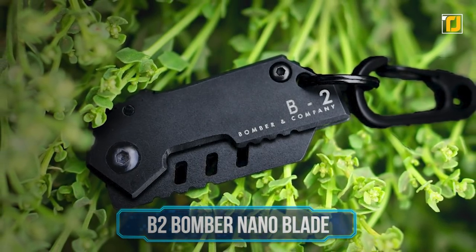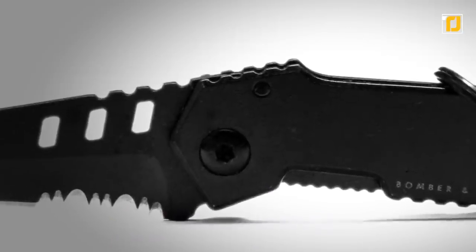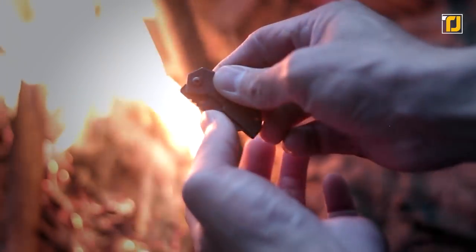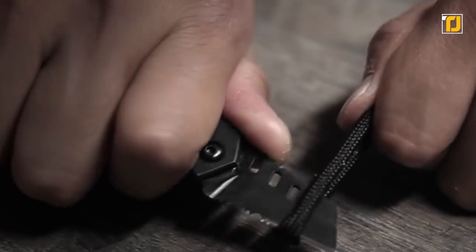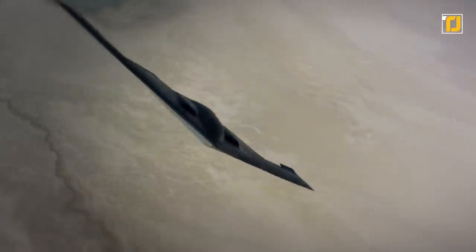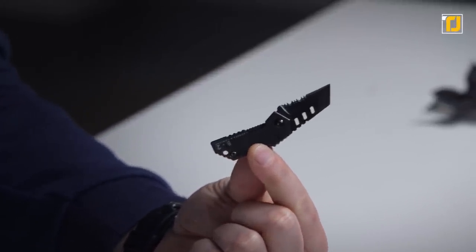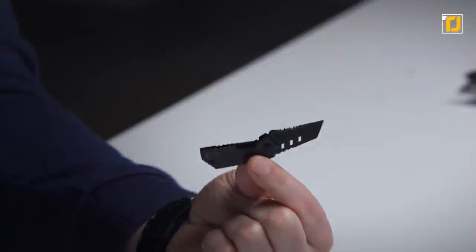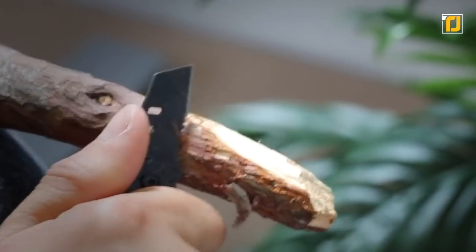Number 6: B2 Bomber Nano Blade. If jet black is more your style than copper and you don't want a lighter on your keychain, you still have a really cool option available. Meet the B2 Bomber Nano Blade. It's made of stainless steel and can be hung on your keychain. It's ultra lightweight and very sharp, so be careful. Its sleek design has been inspired by the B2 stealth bomber military aircraft. So if you want to carry around something that's really cool and pays homage to the United States military prowess, then this small but powerful knife is perfect. You can light fires and cut through wires and rope with this nifty blade. And if you're not the adventurous kind, it definitely makes cutting open packages more exciting.